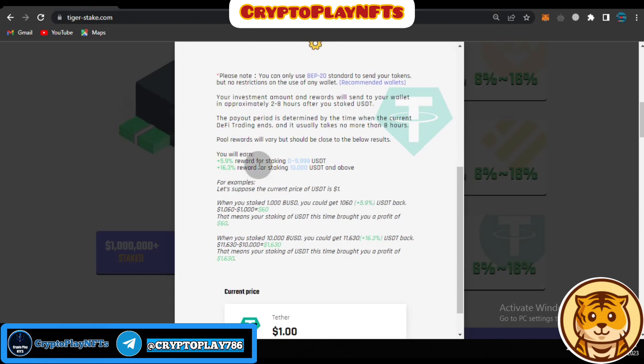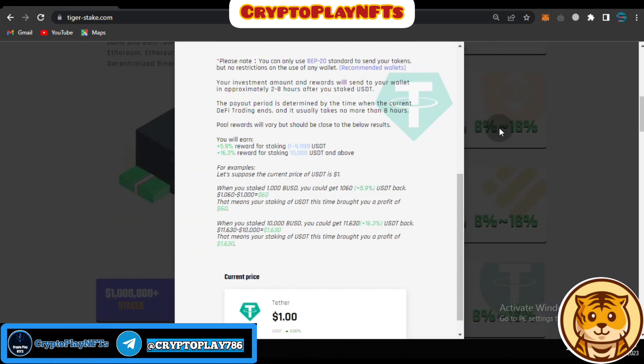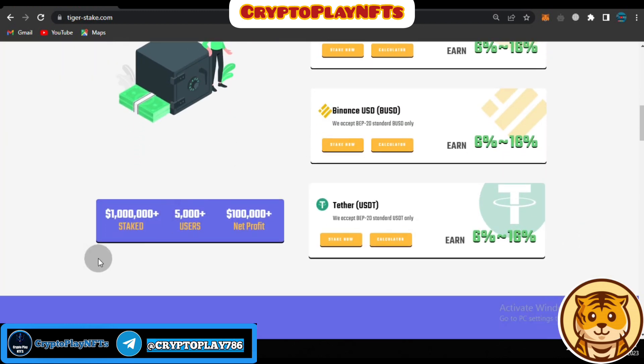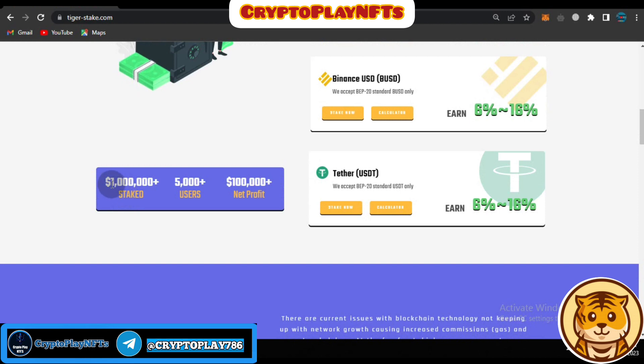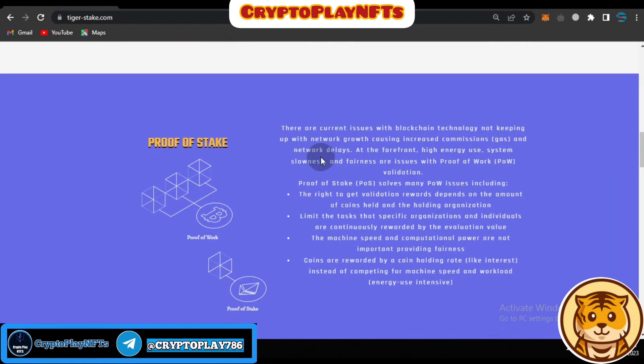You can see how much you will earn: a 5.9% reward for staking 0.09 BUSD, and a 16.3% reward for staking 10,000 USDT. The current price of BUSD is one dollar as always. The total stake is 1 million-plus USDT, total users are 5,000-plus, and the net profit is 1 million USDT.